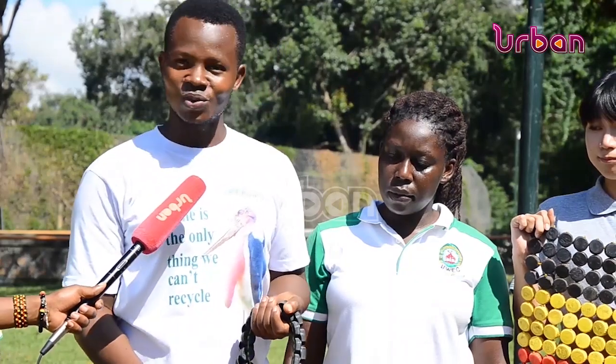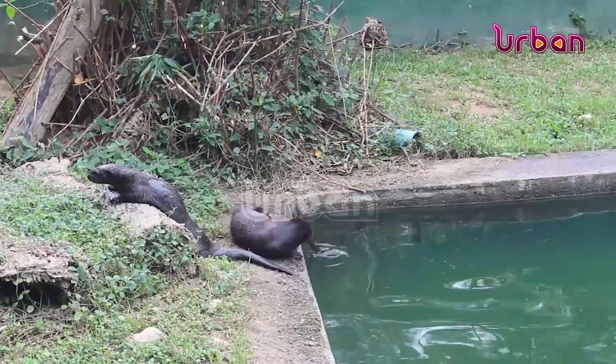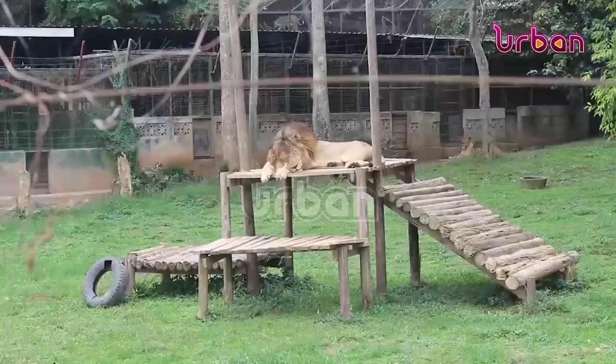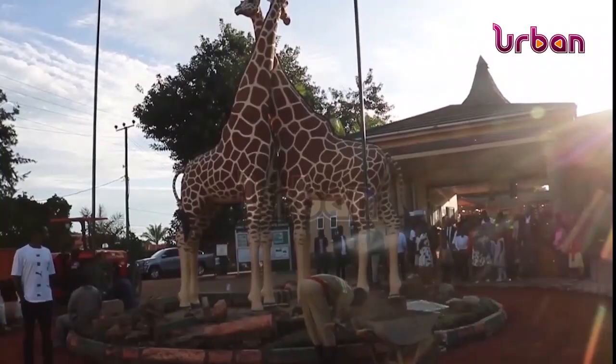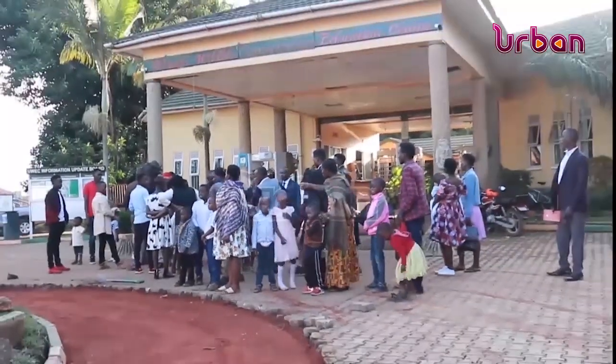What you're seeing as waste is wealth. It's a commitment to waste management, environmental conservation, and creative upcycling as crucial elements in the protection of wildlife and the preservation of Uganda's natural beauty. This story was compiled by Godis Sempija in Entebbe.